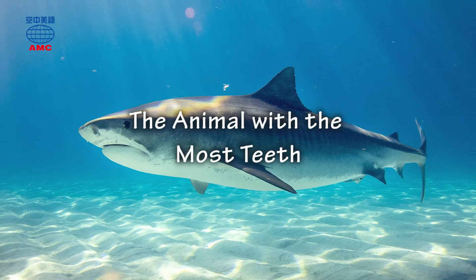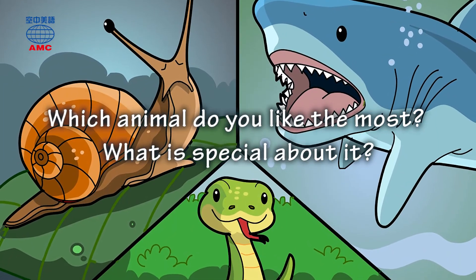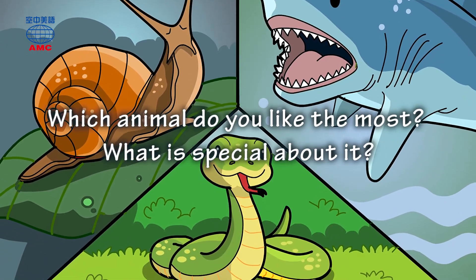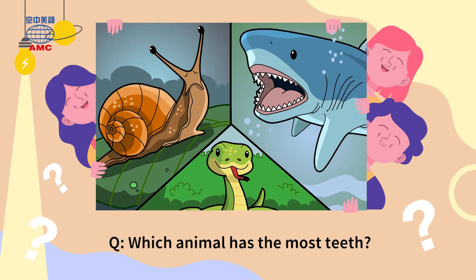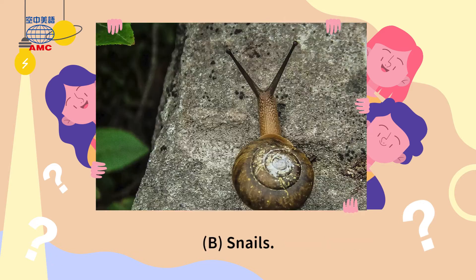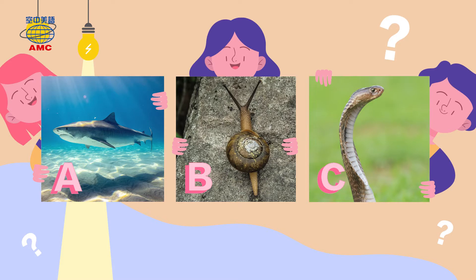The animal with the most teeth. Today we're going to talk about teeth. The question of the day is: which animal has the most teeth? A. Sharks. B. Snails. Or C. Snakes. Do you have the answer in mind?